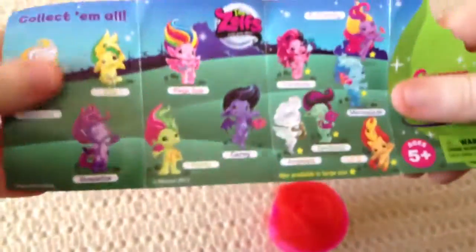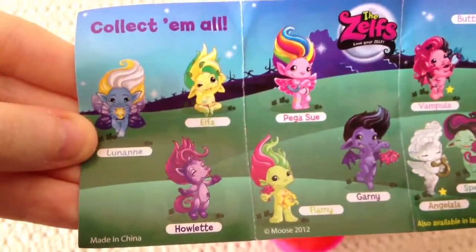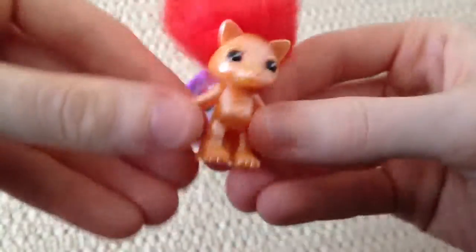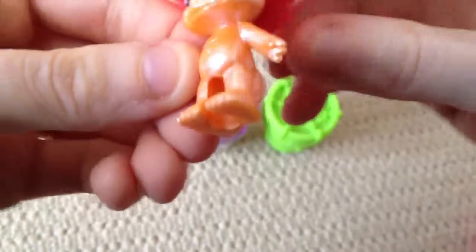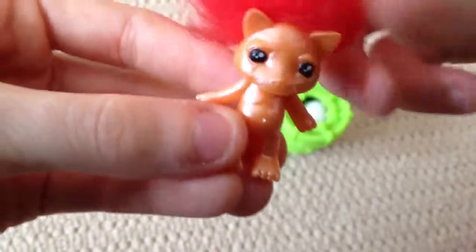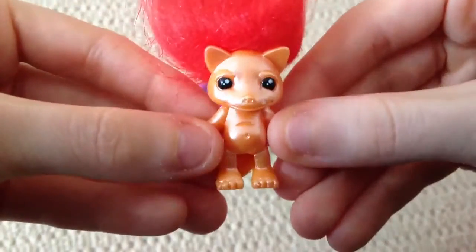On the back here are all the little Zelfs that you can collect. So let's go ahead and see which one we have. The hair — there's a tail as well. So I'm pretty sure that that is Little D. Very cute.